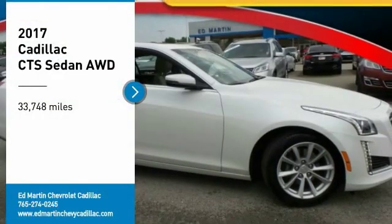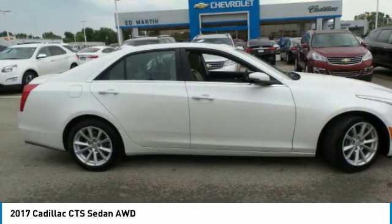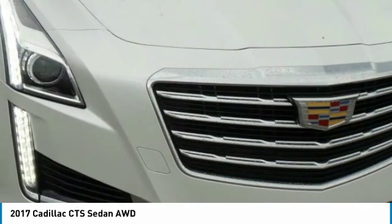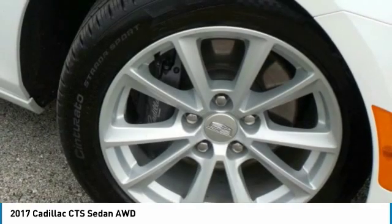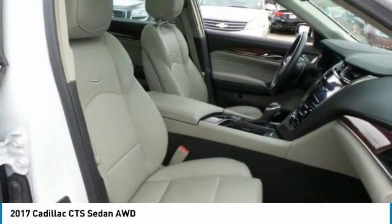You are going to love the 2017 CTS. The CTS is a well-sorted blend of all-American style and European-inspired tuning with a cutting-edge design. The luxury CTS blends elegant styling, performance, and exceptional fuel economy.